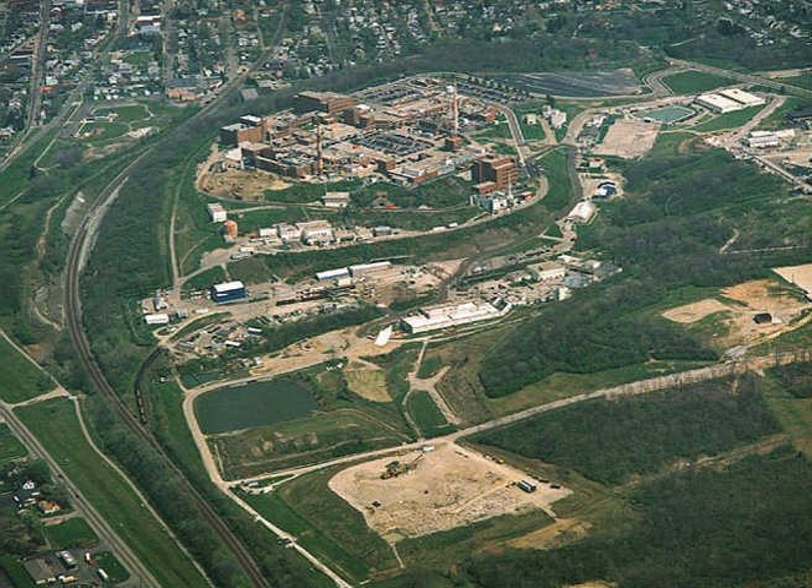The laboratory grew out of the World War II-era Dayton Project, a site within the Manhattan Project where the neutron-generating triggers for the first plutonium bombs were developed. Post-war construction of a permanent site for Dayton Project activities began in 1947. The lab was originally known as the Dayton Engineer Works.